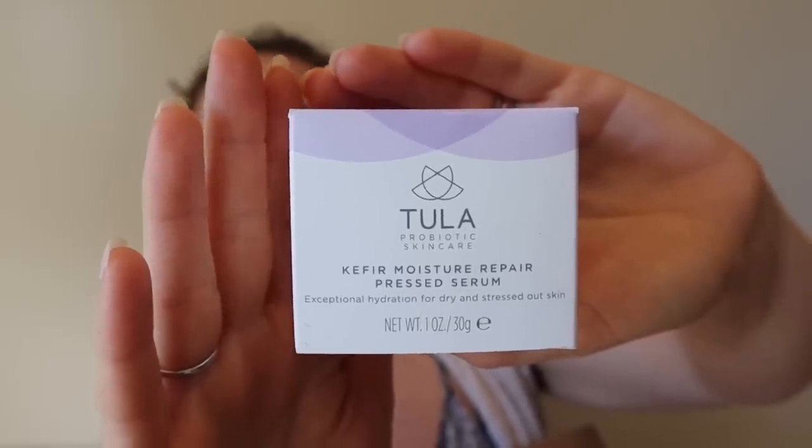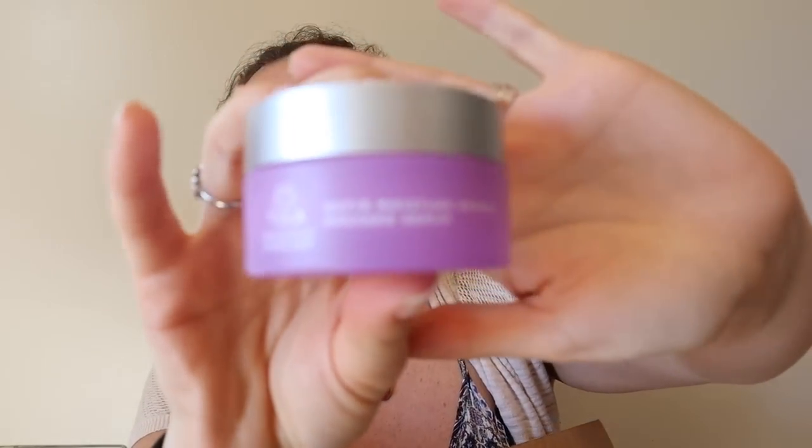The hot ticket item for this sale was the Tula press serum — people were really gunning for it. It was $14 in the sale, has very cute packaging, and it's got some weight to it. It's still sealed, so I'll do a full review later — I always do reviews on products I purchase from FabFitFun.